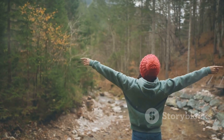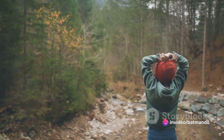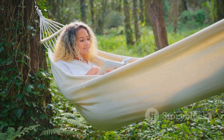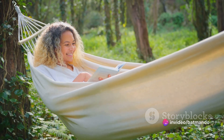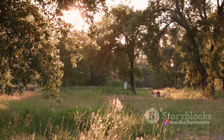When you immerse yourself in nature, your body often responds with a decrease in blood pressure, heart rate, muscle tension, and the level of stress hormones. It's a simple and effective way of reducing stress and increasing your overall wellbeing. You don't need to trek to the wilderness to experience nature therapy. You can practice it by taking a walk in your local park, tending to your garden, or simply spending time in your backyard.